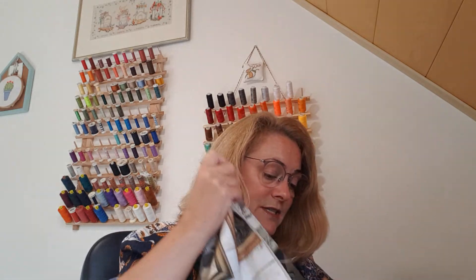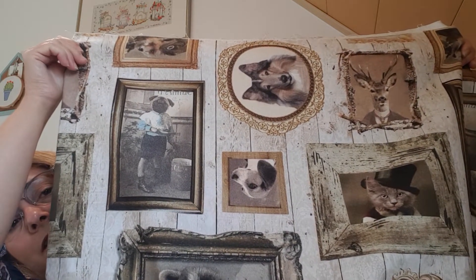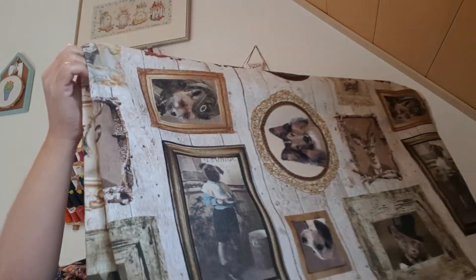I've got fabric left, and if you're interested I can send you better pictures. There are several different animals — I think that pug dressed up as a little boy is cute. And there's a fox somewhere. Let's find the fox — there's the fox. This could be fussy cut to show whichever part you like the best.